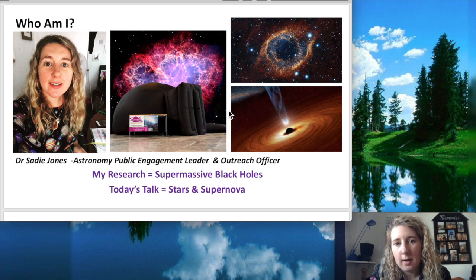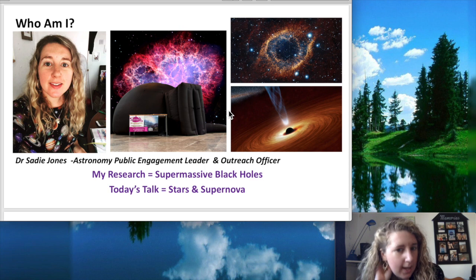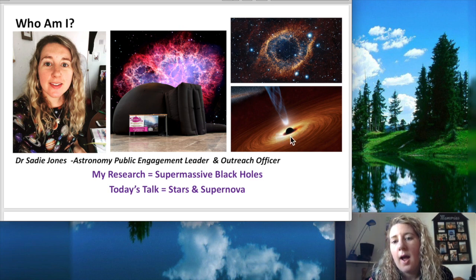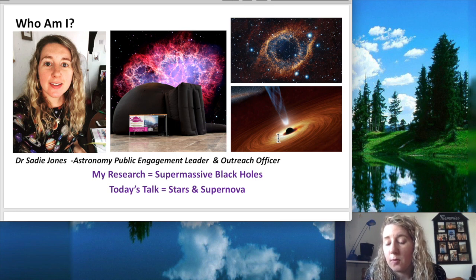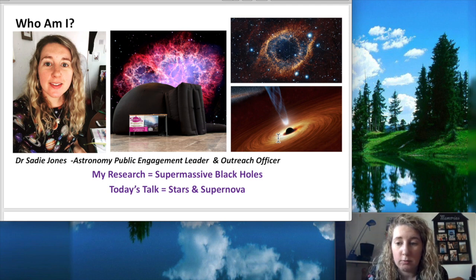So who am I? My own research is actually in supermassive black holes. Here you can see an artist's impression of a supermassive black hole. Some of these massive black holes at the centres of galaxies are what we call very active — they have a very bright centre, and some have jets which are very mysterious and we don't really know how they work. But today I'm going to focus on talking about stars, supernovae, and what mysteries supernovae can reveal to astronomers.